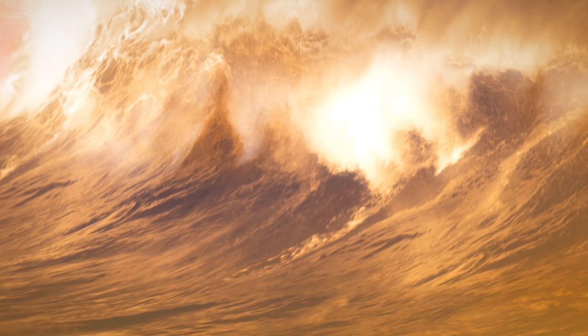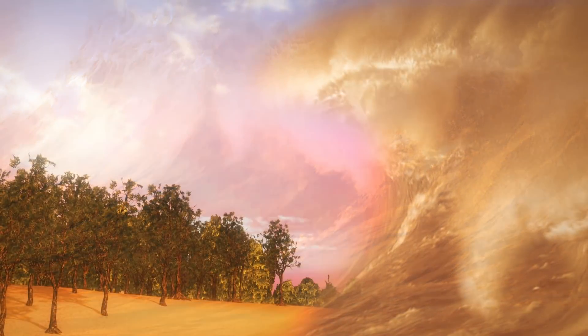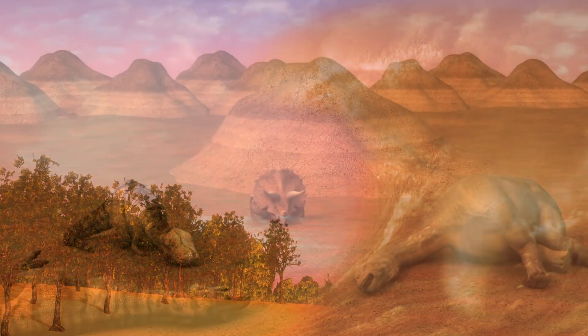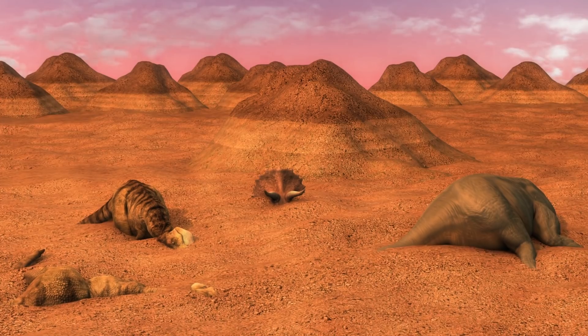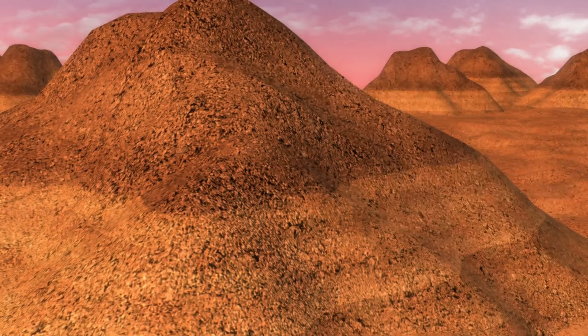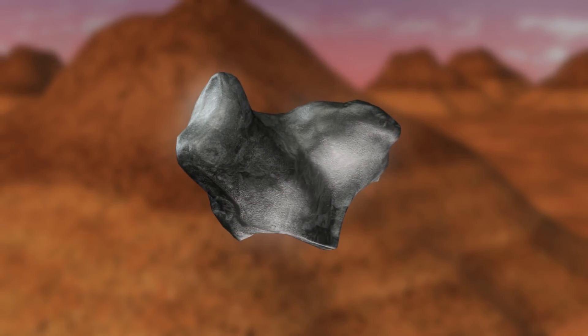The deposits at TANIS are a result of magnitude 10 or 11 earthquakes caused by the asteroid crash, which then triggered large waves known as seiches that sloshed water, sediments, and animals into areas now known as KPG sites. Researchers believe these tsunamis reached TANIS roughly 17 hours after impact. KPG sites are part of the KPG boundary, which is a sedimentary layer that marks the end of the Cretaceous period and the beginning of the Tertiary period.